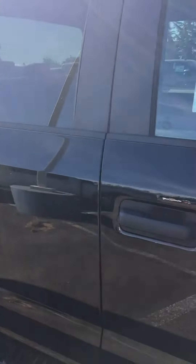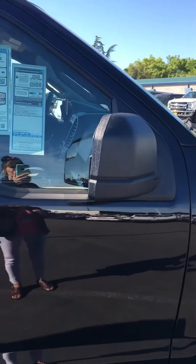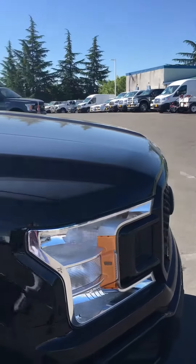Come on by to Future Ford and Lincoln in the Roseville Auto Mall where we get you the best deal. Ask for me — Mama Lisa!